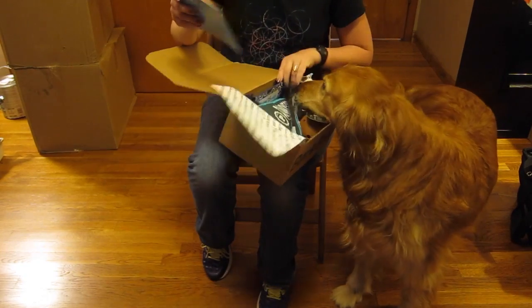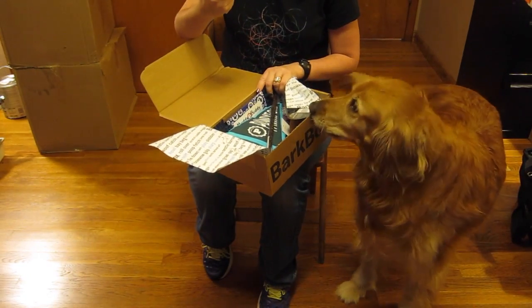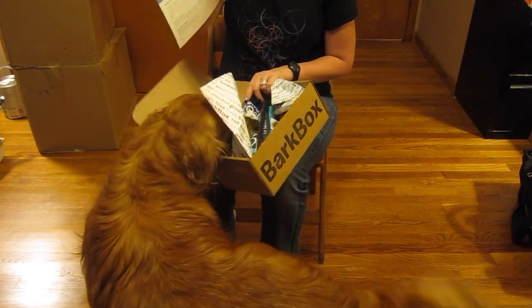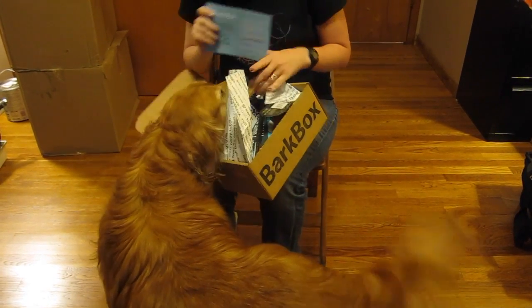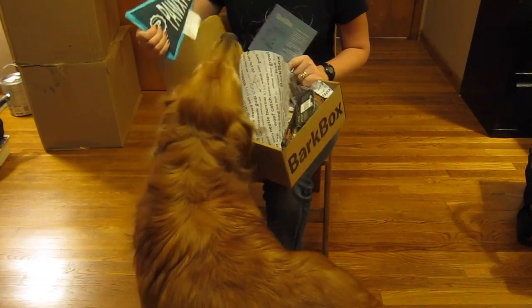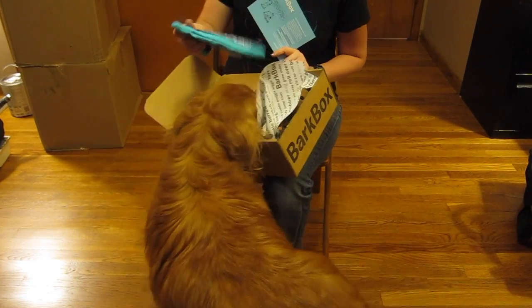Wow, there's something in here she really likes! Okay, so here's the information card and it says 'Hip Hip Hooray, Give Me a Bark.' On the back it has all the items in the box, which Maggie is dying to pull out. Okay, so the first thing we have is a little toy.